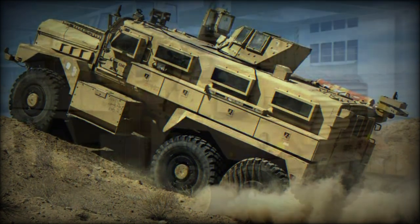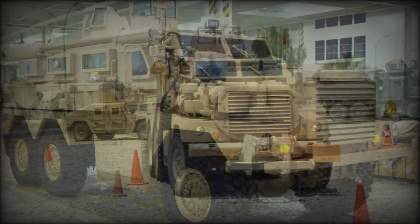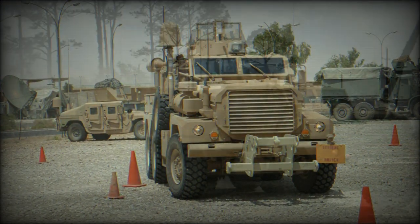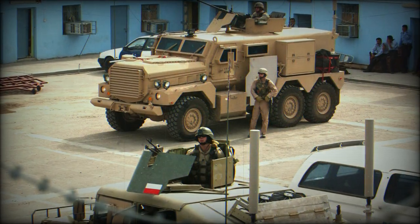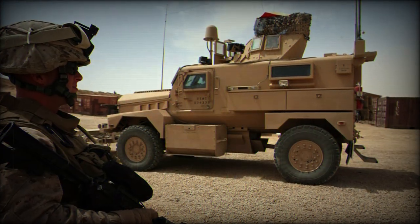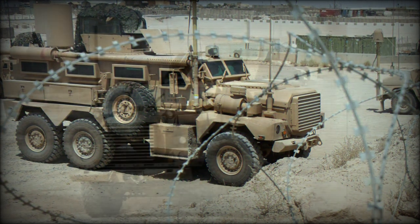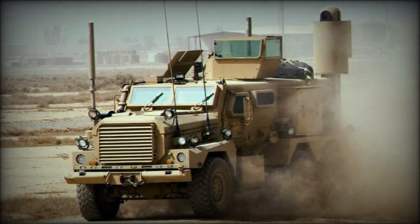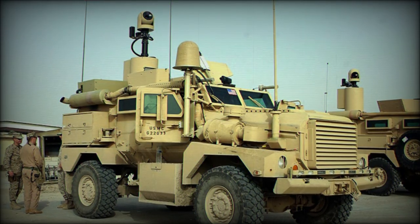Both Cougar models can fit remotely operated turret systems with armament of the operator's choosing. Armament can include a Browning M2 12.7mm heavy machine gun, an M240 7.62mm general-purpose machine gun, an M249 SAW 5.56mm light machine gun, or the Mk19 40mm automatic grenade launcher. Armament can also be supplemented by any crew-served weapons fired through the available firing ports.